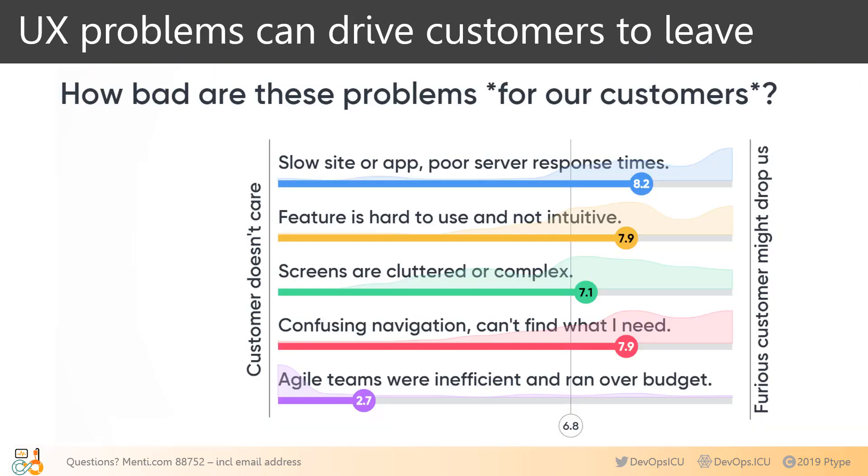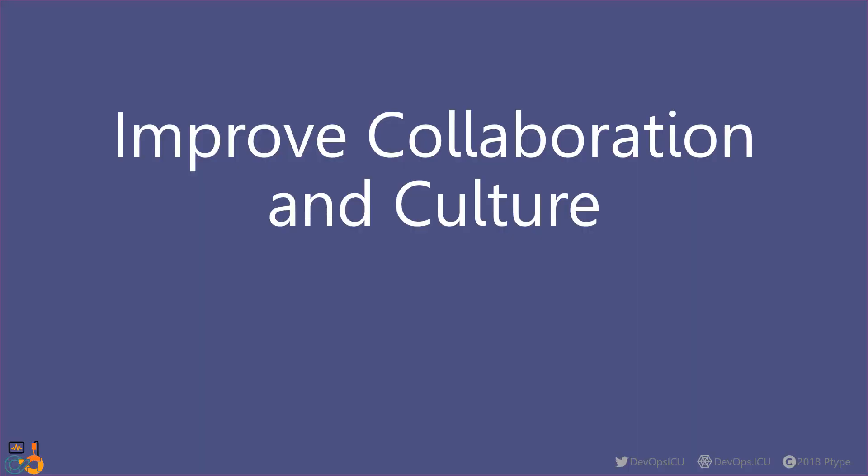This is a poll I run at live presentations where attendees vote from 'Customer Doesn't Care' to 'Furious Customer Might Drop Us.' No matter where I give this talk, the results tend to look the same: the first four issues deeply affect the user's experience, their perception of your software, and their perception of your company. The last one — about timing and budget — is bad for DevOps, but mostly doesn't affect the customer. This poll shows that poor UX is enough to make customers leave or consider leaving. We need qualified experts in every step of planning, prioritization, and design, with continued collaboration throughout development.